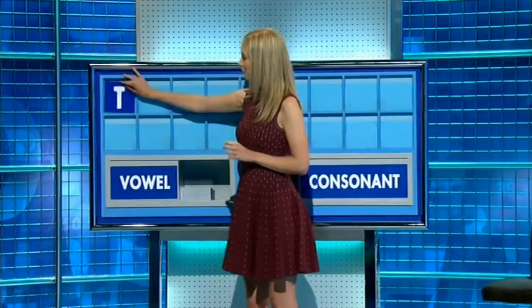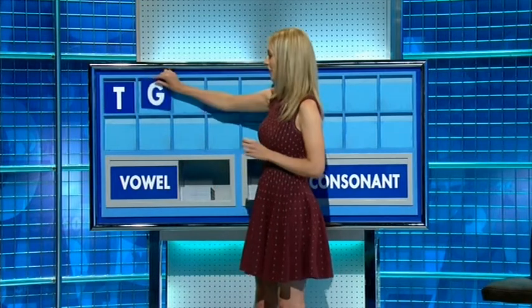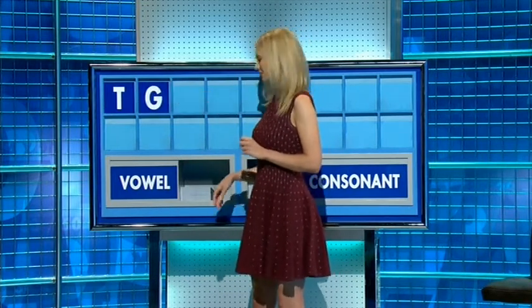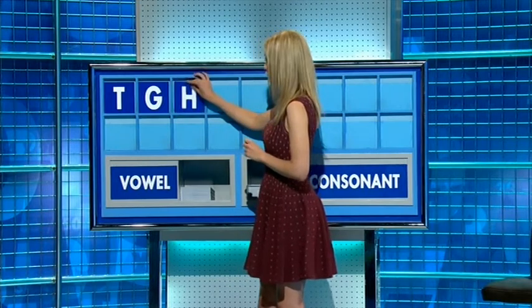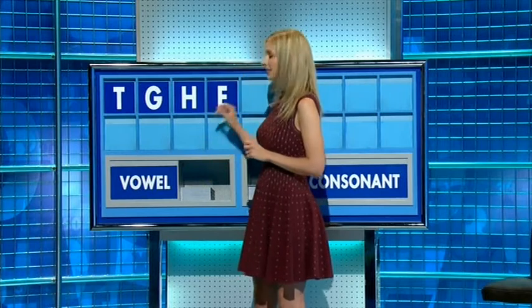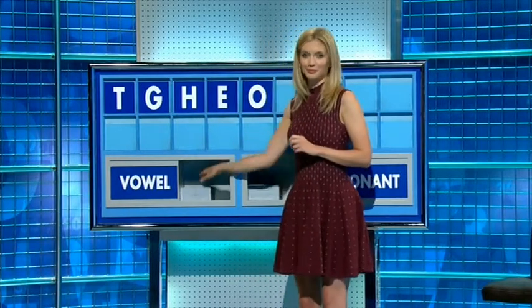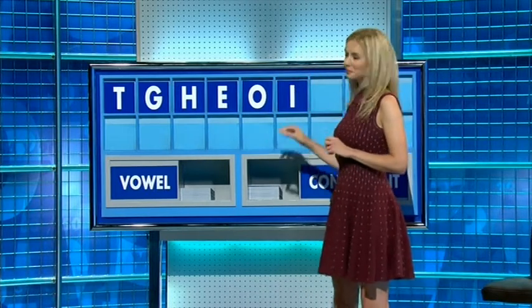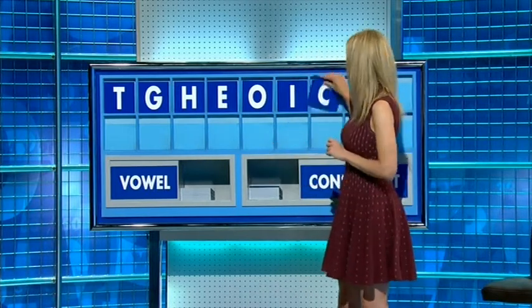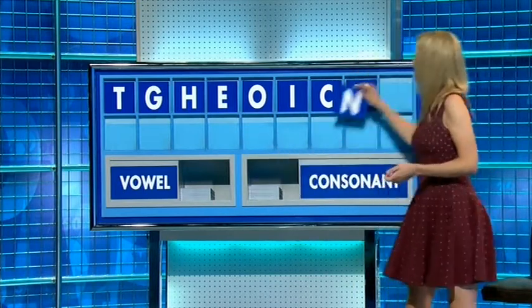Thank you, Annie T. Consonant: G. Consonant: H. Vowel: E. Vowel: O. Vowel: I. Consonant U. Consonant — and the last one: N. Well done.